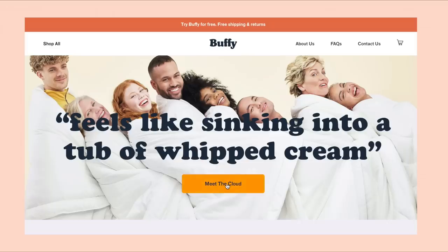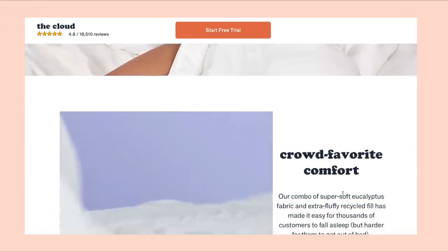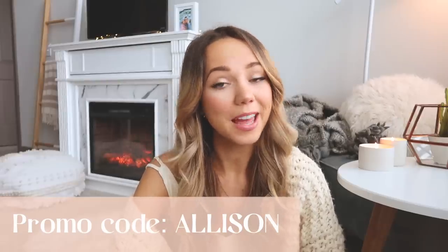Buffy and their products have over 17,000 five-star reviews with an overall average rating of 4.5 stars. If you'd like to try Buffy in your own bed for free before committing to buying, they offer a free trial, free shipping, and free returns every day. Click the link in my description box and enter the promo code 'Allison' to get twenty dollars off your Buffy bedding. Creating a really comfy bed is crucial to an overall cozy home — and that goes for guest rooms too.